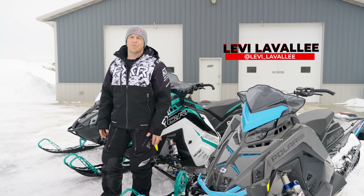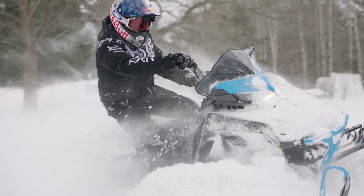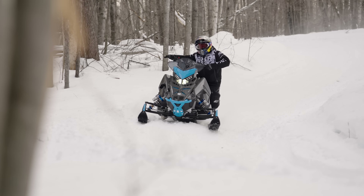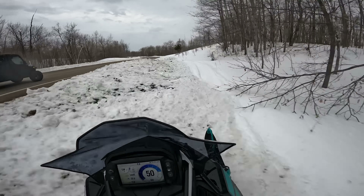Two of my favorite snowmobiles are Switchback Assault and XCR. I absolutely love these machines. They both scream fun for different reasons. The Switchback Assault is your on-off trail machine — the 50-50 sled.